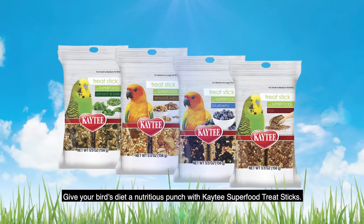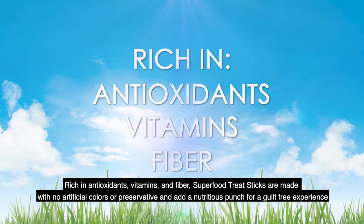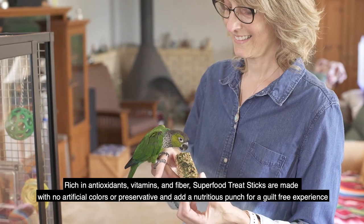Give your bird's diet a nutritious punch with KT Superfood Treat Stix. Rich in antioxidants, vitamins and fiber, Superfood Treat Stix are made with no artificial colors or preservatives and add a nutritious punch for a guilt-free experience.